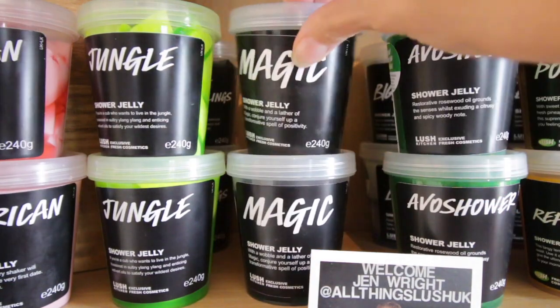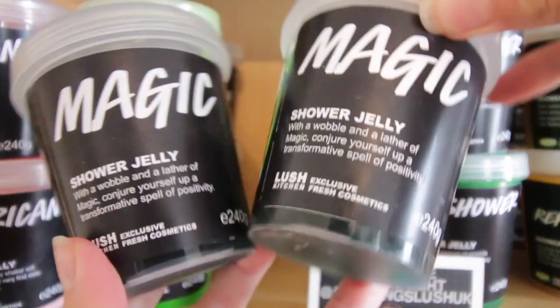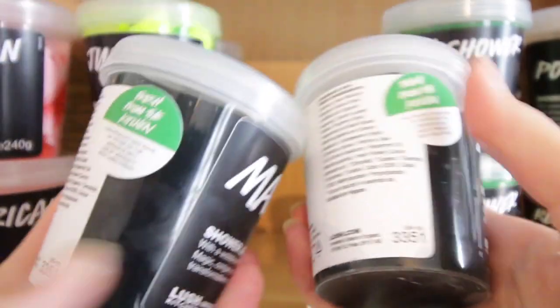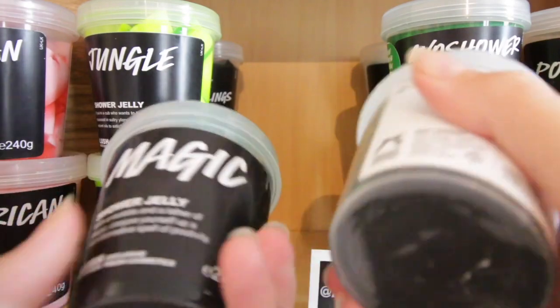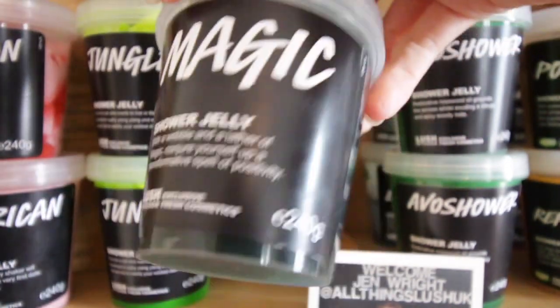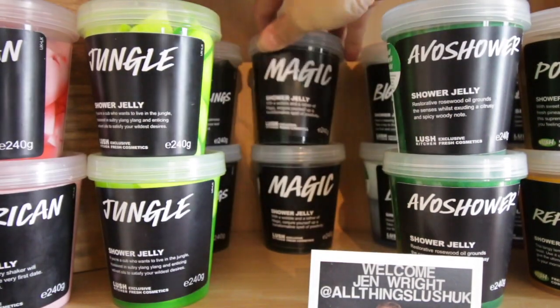Up next we have two of these — these are Magic. They are one of the strongest shower jellies Lush offer. They share their scent with the Magic Ballistic, and I love them. Beautiful colour, very unique smell — mint, rose, thyme, parsley, lots of herbs. I also have half of one that's been blended up in the shower as we speak.